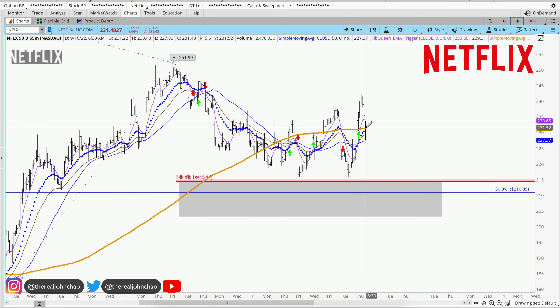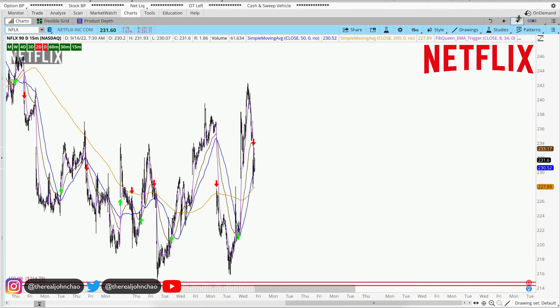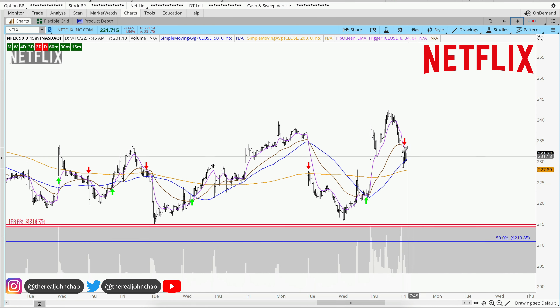Currently price is trading right at that 200 moving average on the hourly chart. We also have a higher low over here on the 15-minute time frame. If you want to go long with Netflix, you want to make sure you have a trigger to go long where that 8 moving average crosses against that 34 back to the upside.